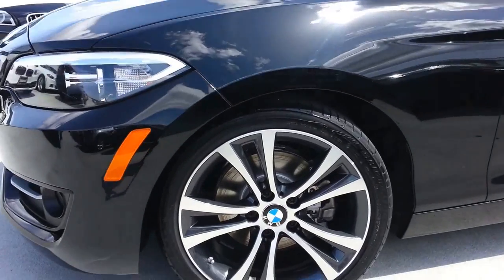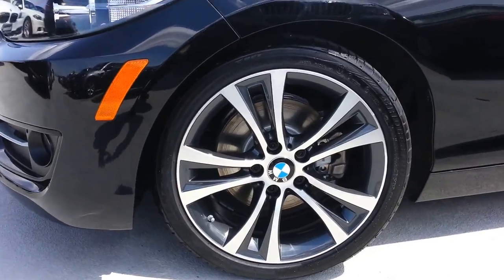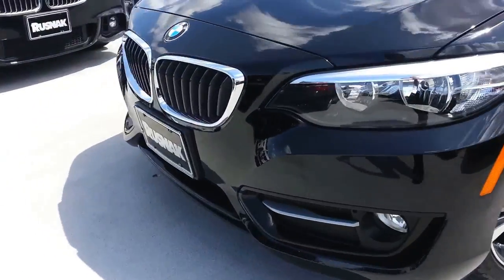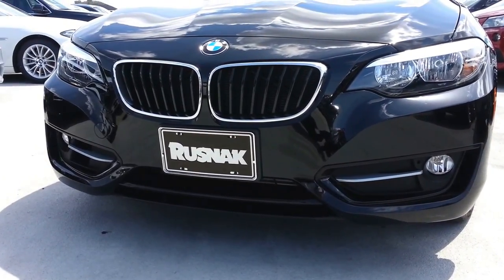This is a Sportline wheel here, an 18-inch. I thought I'd show you that. Also, you'll see the front end's got a slightly different appearance package on the lower part of the bumper. That's what you'll get with that Sportline.